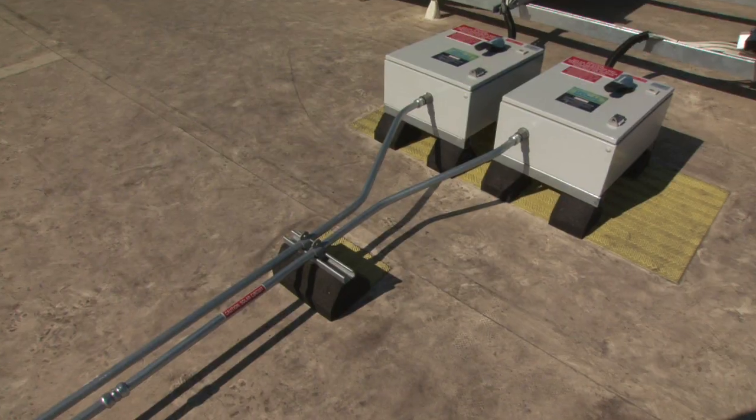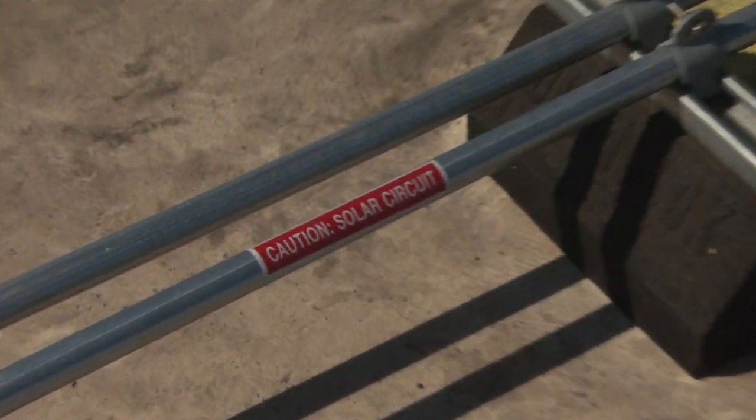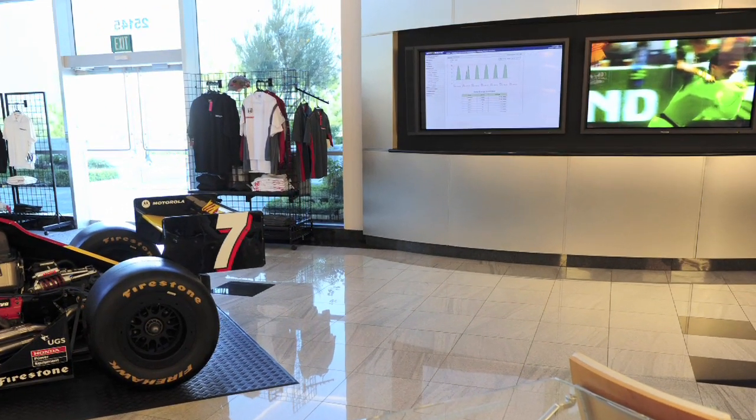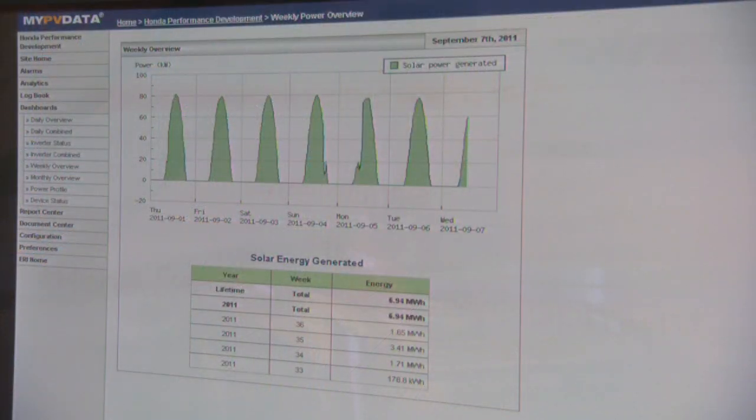The output of this system at HPD is 100 kW — that's direct power from the solar panels. We're going to monitor the energy output with a monitoring system, tracking the data historically and comparing it month by month.